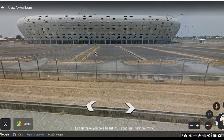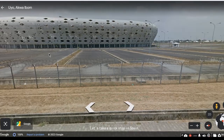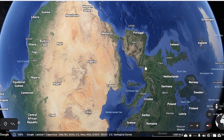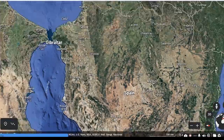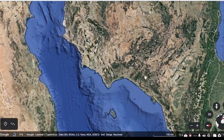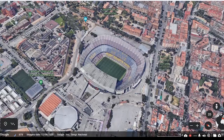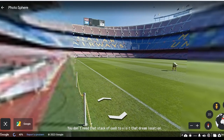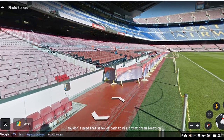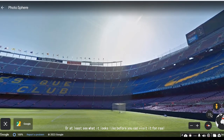From there, all you need to do is click and drop the icon. Let me take you to a beautiful stadium in my country. Here it is — let's also take a quick stop in Spain. It's so beautiful what you can do with technology when used right. Open up Google Earth and start exploring the world today. You don't need a stack of cash to visit that dream location, or at least see what it looks like before you visit for real.